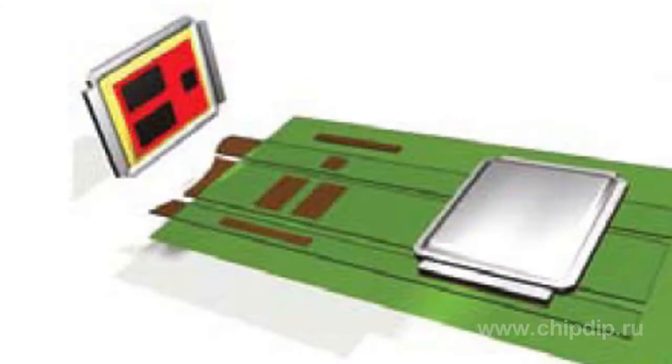DirectFET frames have optimum sizes and ensure convenient mounting onto a PCB. Unlike previous frame types, for surface mounting, the DirectFET layout of terminals allows the design of conductors on a PCB in three parallel buses. Thus, it is very convenient to mount frames onto them in parallel connection.